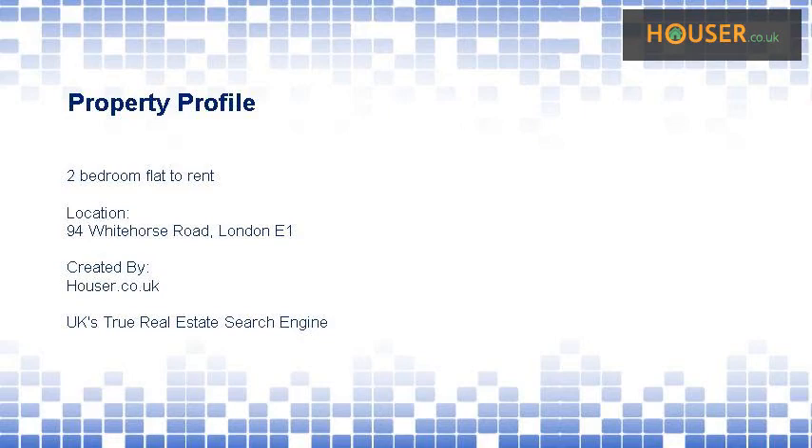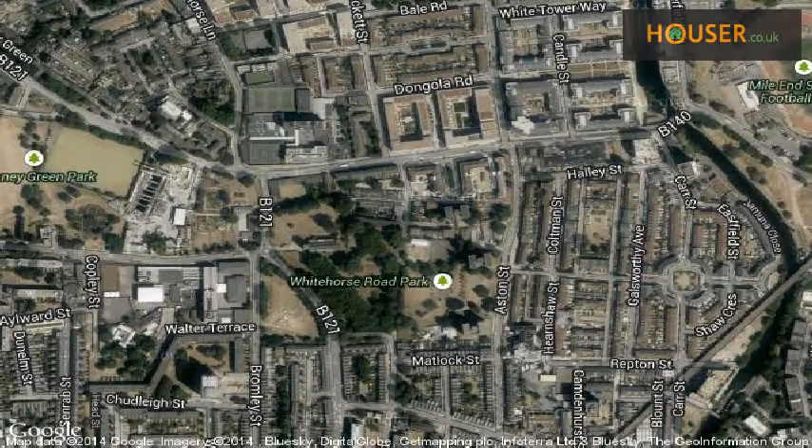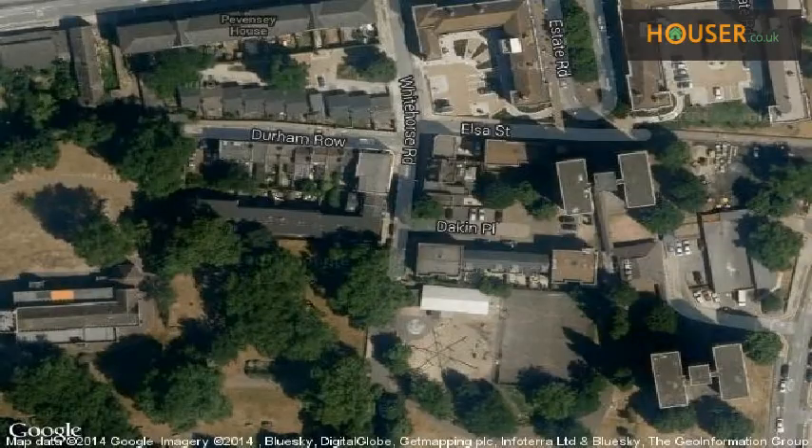Iconic Letts is pleased to present to the market this two-bedroom flat to rent, located at 94 Whitehorse Road, London E1. View this property on the map.